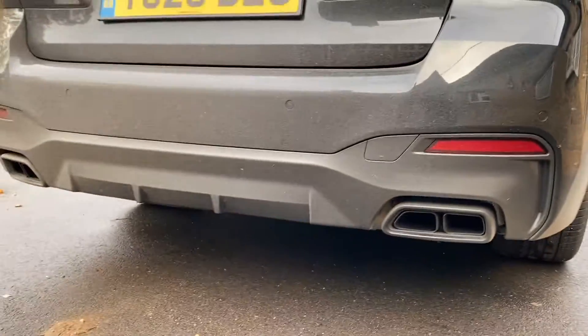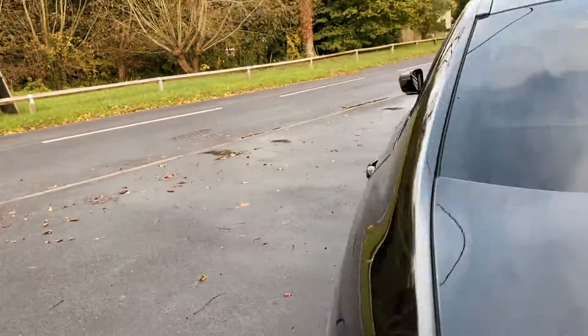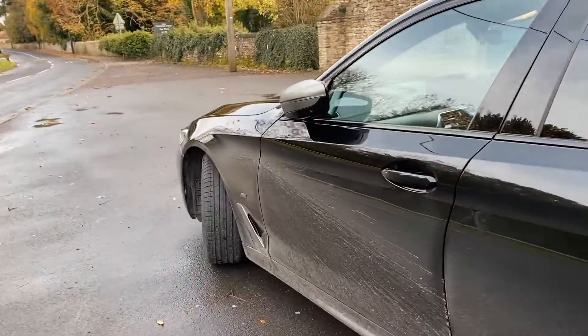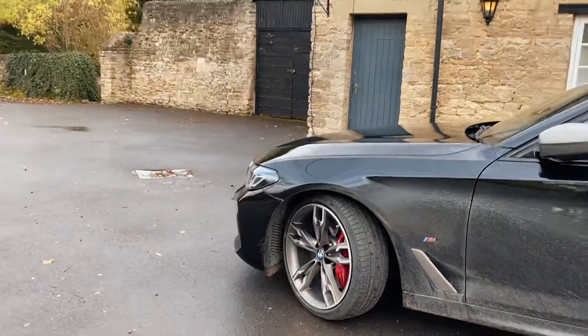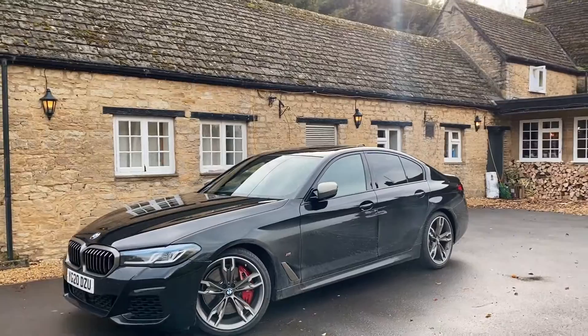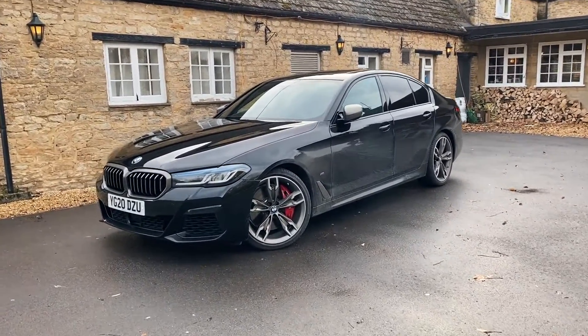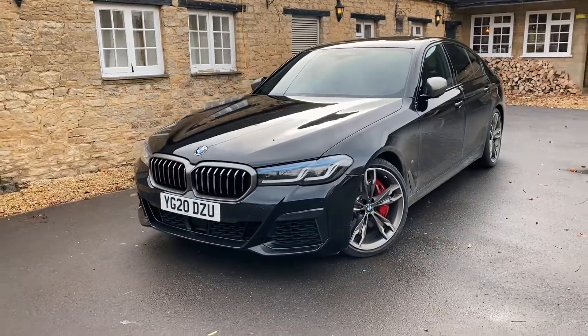Looking around the back — four exhausts. I need to get a chance to hear this from the outside because from the inside it sounds like an absolute beast. All wheel drive, BMW's xDrive system, so it's very well planted even on a wet day like today. So let's jump inside, get on the road, and see what this thing's really like.